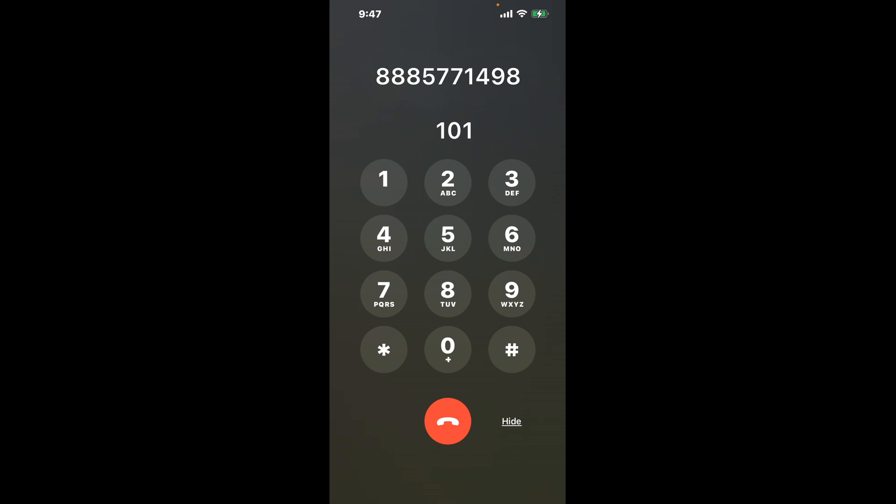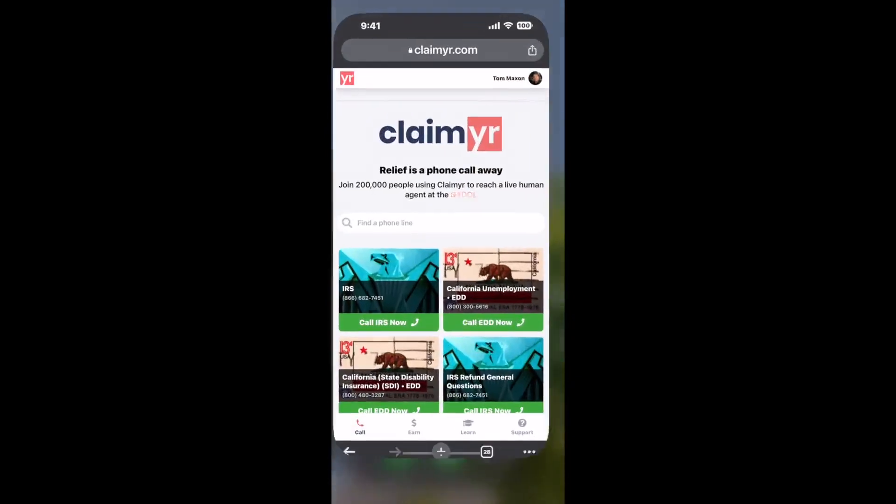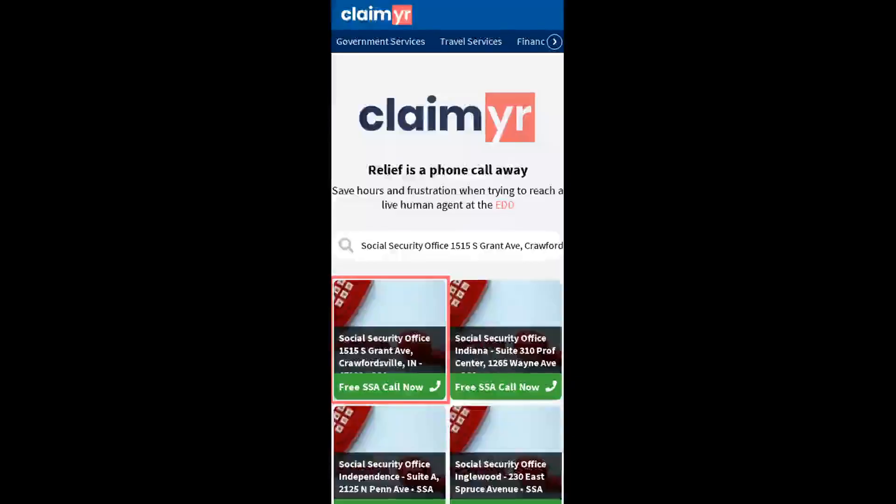The next method is the better way to reach a live person at Social Security Office, 1515 South Grant Avenue, Crawfordsville, Indiana 47933. I built a calling tool. To use it, open up your browser and go to claimer.com.